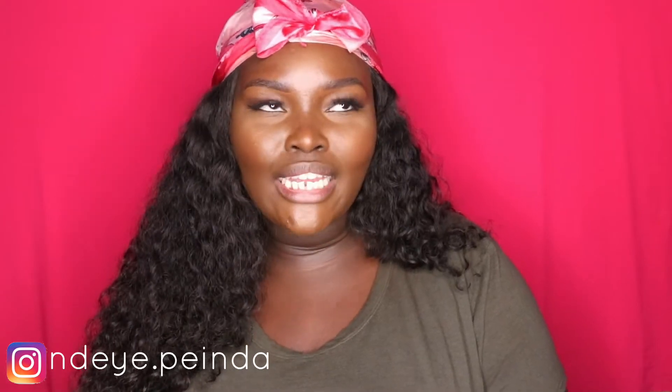Hey guys, welcome to my channel. My name is Nay Penda. If you are tuned in today, you'll be seeing my nighttime skincare routine. I hope that explains the scarf — I couldn't find my bonnet and I'm not ready to take my wig off for y'all yet, so I just threw on a random scarf. If you're interested in seeing what my skincare routine looks like, keep on watching.